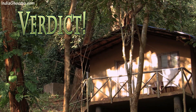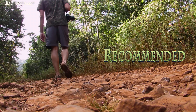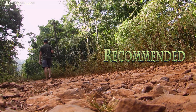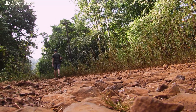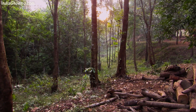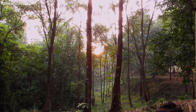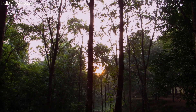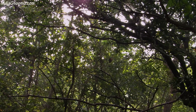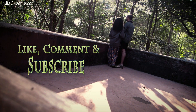This Jungle Lodges property is unique in its own way and is best suited for nature lovers and avid birders. The humble and courteous staff ensures your trip is a delightfully memorable one. The pleasant early morning chill refreshes the mind and soul, and the melodious chirping and whistles of birds, which starts even before sunrise, fills your heart with peace and happiness. That's all for this travel review — hope you enjoyed watching this video and found it useful. Give this video a big thumbs up and subscribe to India Ghoomo for more travel videos.